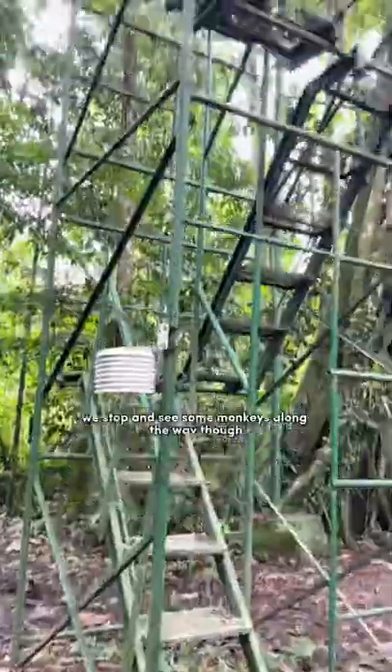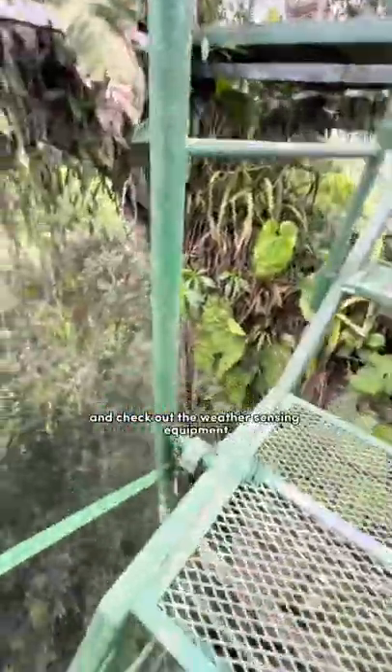We stop and see some monkeys along the way though. We arrive at this massive tower to look for a certain species of bird and check out the weather sensing equipment.